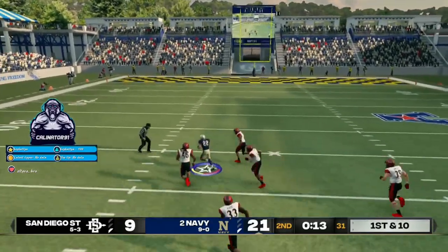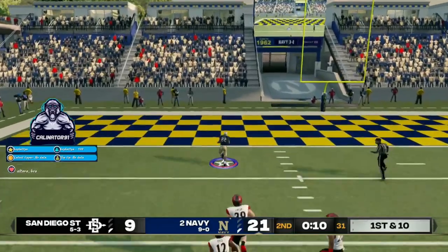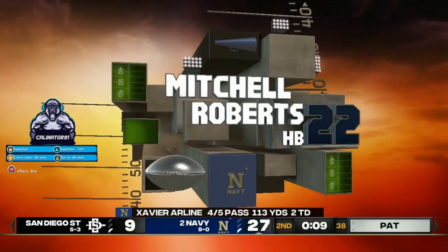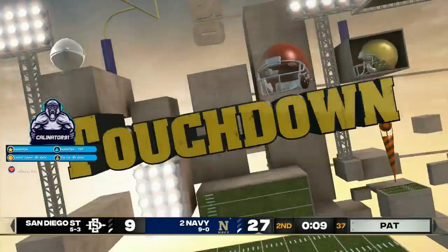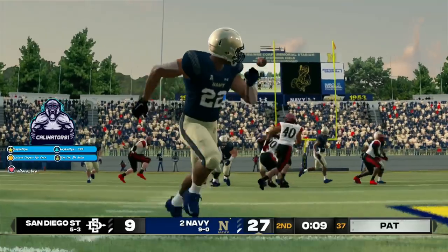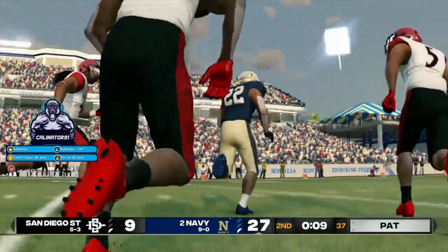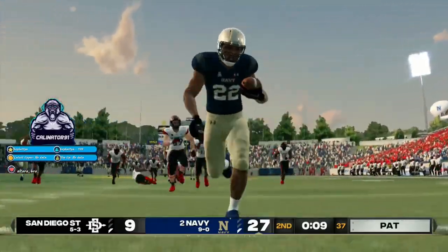Makes the catch and look out. To the 10. Touchdown, Navy. The halfback got his number called in the pass play and came through with a score. This is what separates good backs from great ones — you have to have the ability to contribute to the passing game.